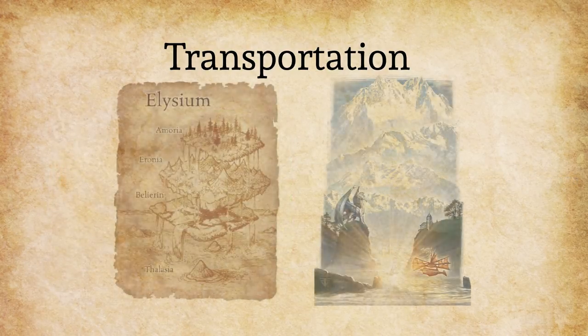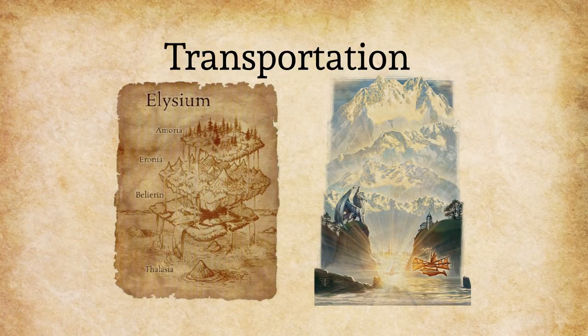Now let's consider traveling through the blessed fields of Elysium, where the river Oceanus runs through all of Elysium and the world tree penetrates all four layers, introducing fantastic and godlike elements into the campaign.